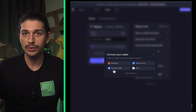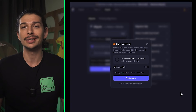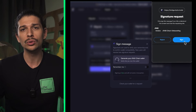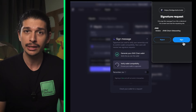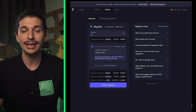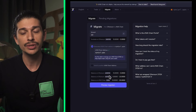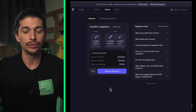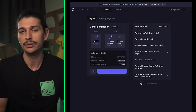To begin the bridging process, we'll start by visiting an applicable bridge user interface. From there, we can connect an Ethereum wallet holding ETH DYDX, which will automatically generate a DYDX chain address for us, entirely linked to the original Ethereum wallet. Next, you'll be prompted to enter the amount of ETH DYDX you wish to migrate and to choose a recipient address on DYDX chain to migrate to. You'll notice our auto-generated DYDX chain address is already selected for us, but we can choose a different address manually if we'd like.